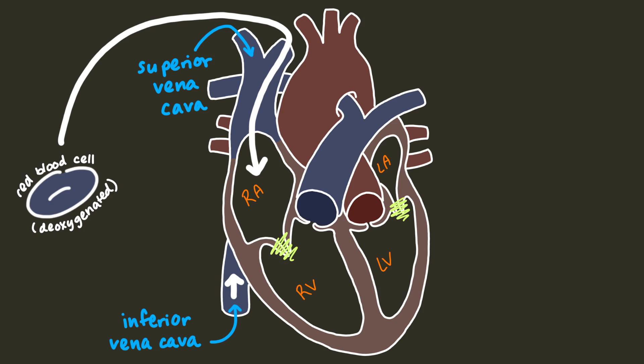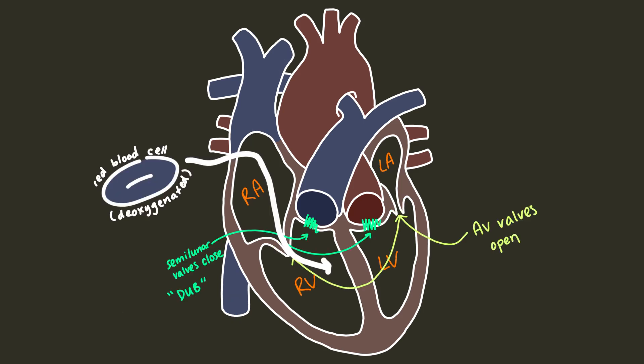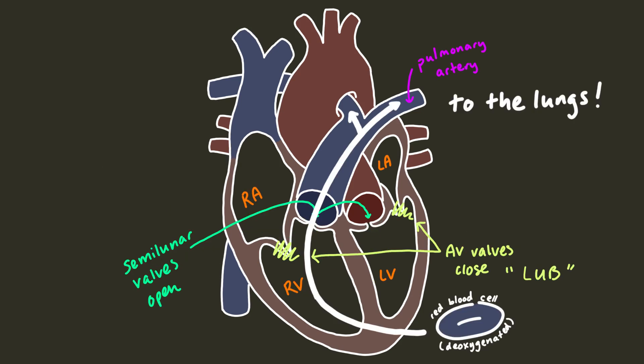Now it's the atria's turn to contract. The semilunar valves close, making the heart go dub, and the atrioventricular valves open. The right atrium contracts, causing blood to flow past the tricuspid valve and fill the right ventricle. After the ventricles finish filling, the atrioventricular valves close, once again making a lub sound, and the semilunar valves open.